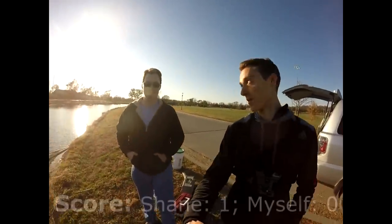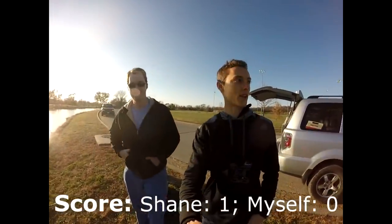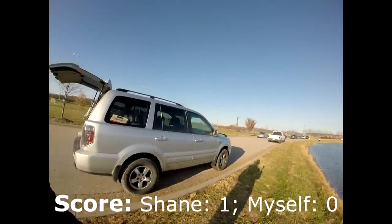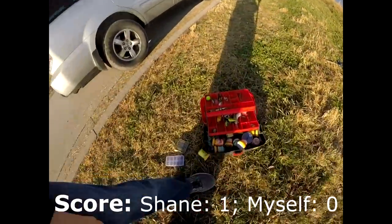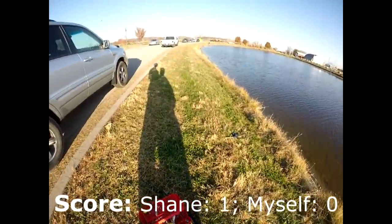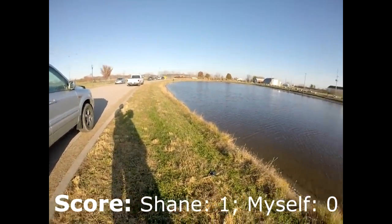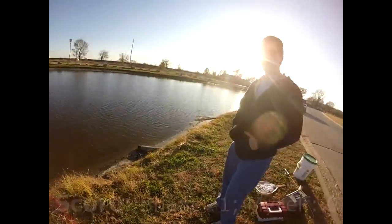We're out here in Liberty, Missouri. This is my friend Shane and we're fishing for trout — they just stocked it earlier this week. This is Fountain Bluff Sports Complex. Quite a few people out here, but I'm loaded up on trout baits right now. I have three poles out, which is the max per person, and they each have two hooks with two different power baits at different depths.